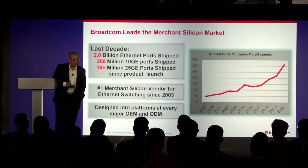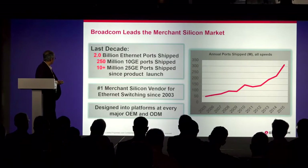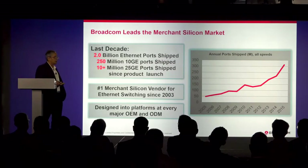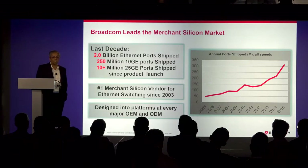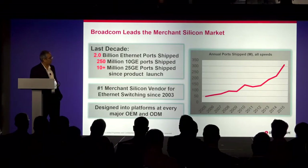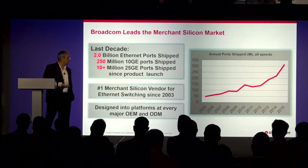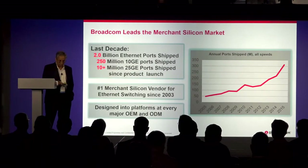Looking at the last decade, here are some statistics: over 2 billion Ethernet ports shipped, 250 million gigabit Ethernet or 10 gig ports shipped, about 10-plus million 25 gigabit Ethernet ports shipped. Broadcom has been the number one merchant silicon for Ethernet switching since 2003. We've been here since the beginning of this revolution and QCT has been one of our partners for over a decade. We are designed into all major platforms with OEMs and ODMs.